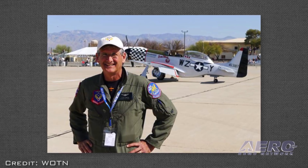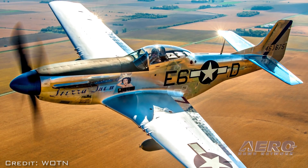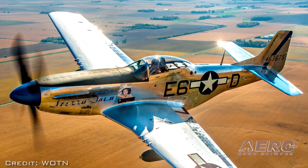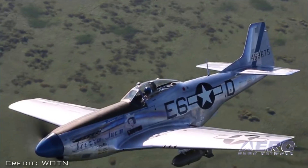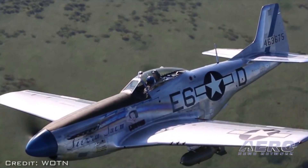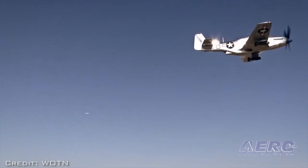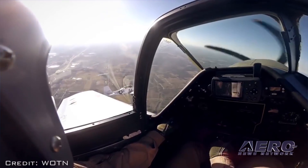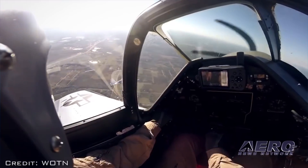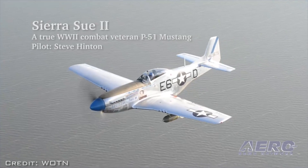Warbird pilot Steve Hinton will fly Sierra Sue 2 for the Air Force Heritage Flight Foundation. Sierra Sue 2 is one of a handful of flying Mustangs that actually saw combat in World War II. The U.S. Army Air Force assigned her to the 402nd Fighter Squadron and the 370th Fighter Group of the Ninth Air Force in the European Theater of Operations during 1945. First Lieutenant Robert Bonna was her regular pilot, and he named the plane for a girl in his high school. Sierra Sue 2 was fully restored in 2014 by Air Corps Aviation in Bemidji, Minnesota.